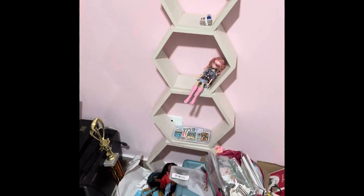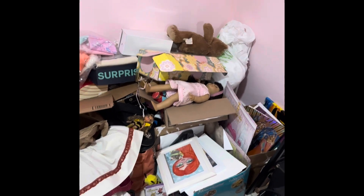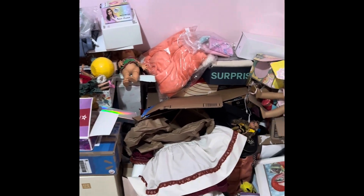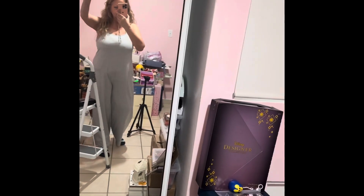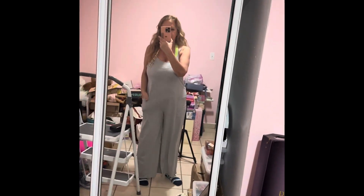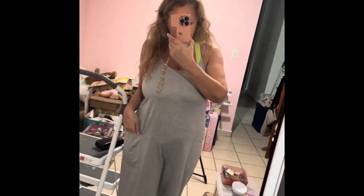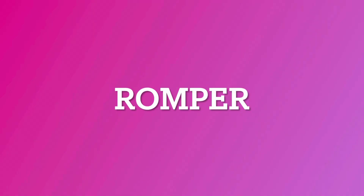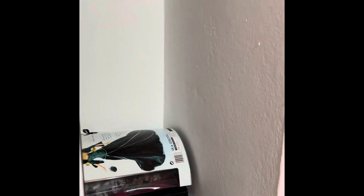I got some stuff out here. I'm finally gonna choose what I'm putting on shelves and what I'm not. This is just not even attached yet — this is some of my eBay items that I need to put up, clean, and get together. Over here is me — I'm wearing a jumpsuit from Shein. Look, it has pockets! I think they have them on Temu as well.